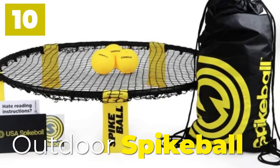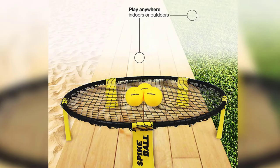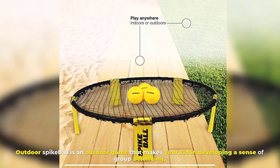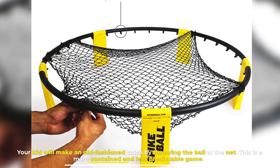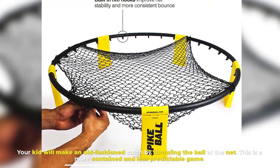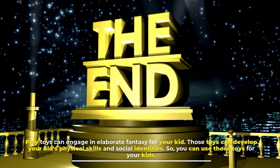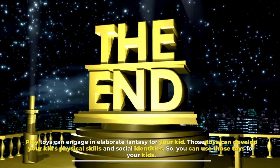Number ten: Outdoor Spike Ball. Outdoor Spike Ball is an outdoor game that helps your kid develop a sense of group belonging. Your kid will make an old-fashioned catch by throwing the ball at the net. This is a more contained and less predictable gameplay.